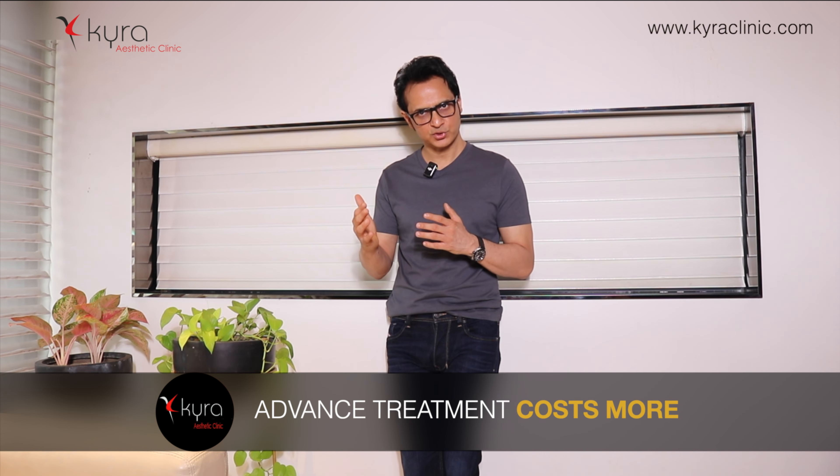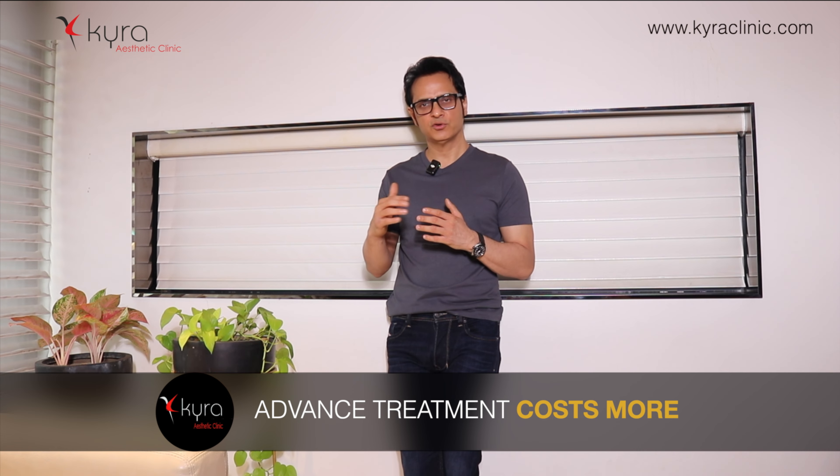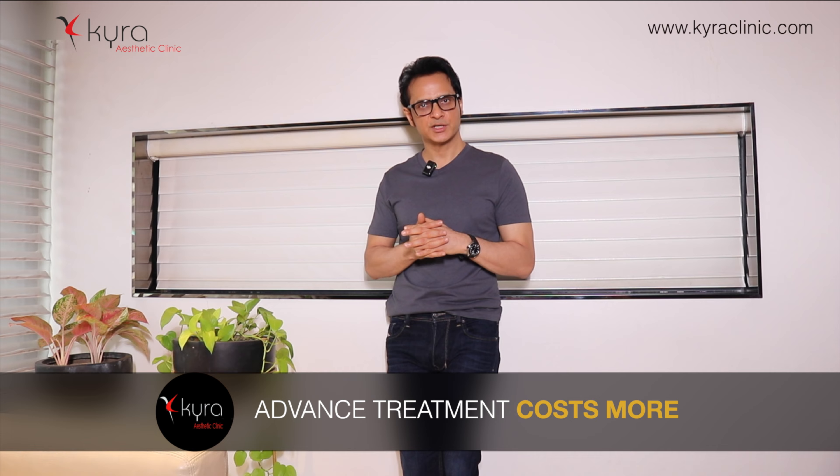If you opt for ultrasonic liposuction, skin tightening, or high-definition liposuction, the cost increases accordingly.